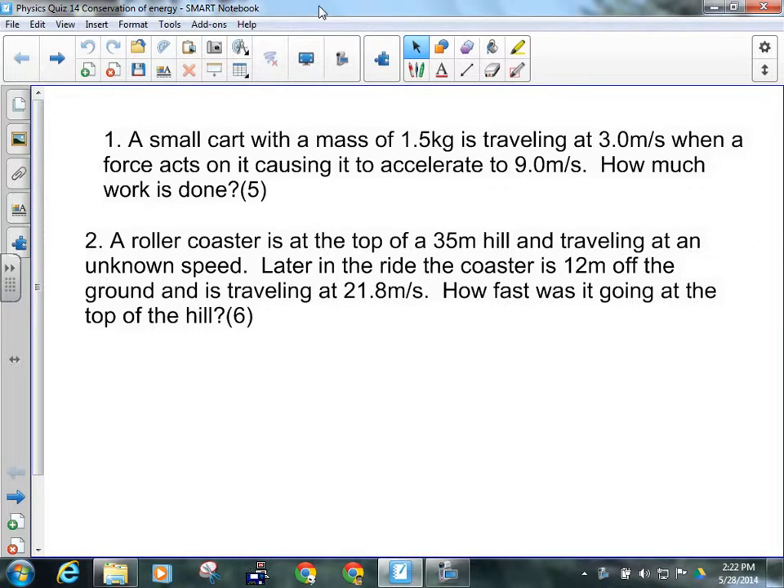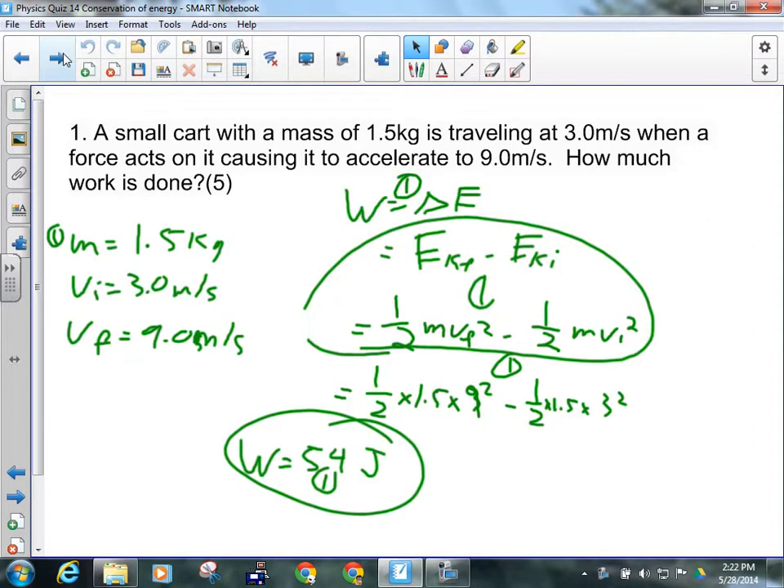Let's have a look at these. Our first one is a work-energy theorem question. How can I tell that number one is a work-energy theorem question as opposed to a law of conservation of energy question? As soon as you see the word 'work,' you know it's a work-energy theorem. A law of conservation of energy question would never ask you about work.